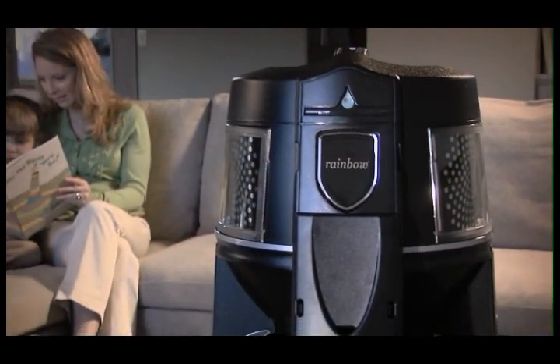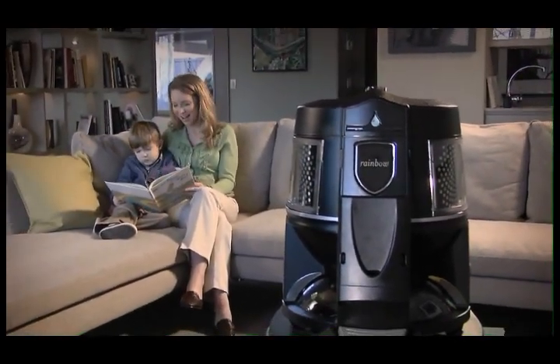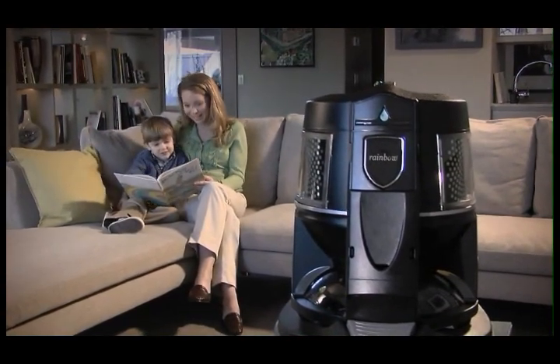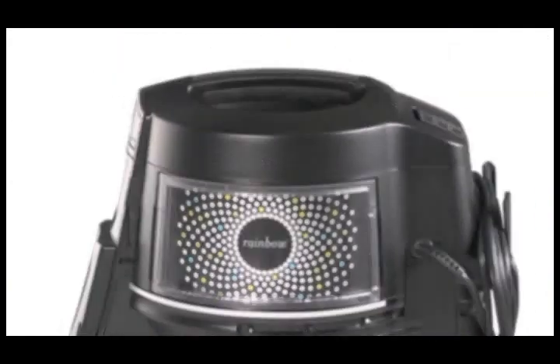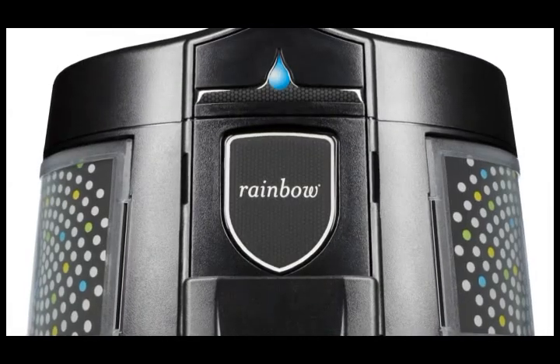As you can see, the new rainbow looks strikingly different. It is now encased in a jet black shell, conveying an upgraded, super premium look. There are all new graphics and decals behind the lens, on the power switch, and new appliques on the unit itself.